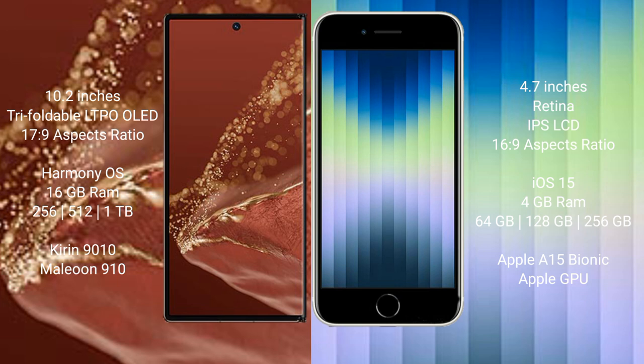The Huawei Mate XT Ultimate runs on the HarmonyOS operating system, while the iPhone SE runs on iOS 15. The Huawei Mate XT Ultimate comes with 16GB RAM and 256GB, 512GB, or 1TB internal storage, powered by the Kirin 9010 processor and GPU 910.